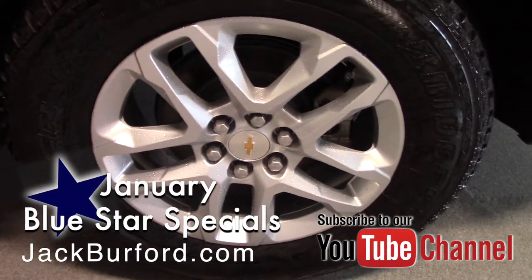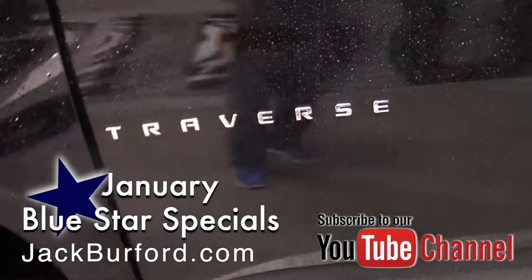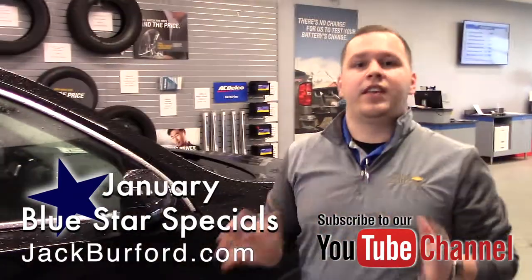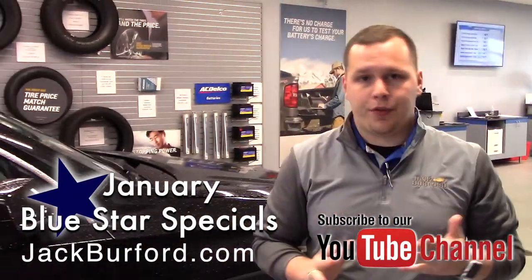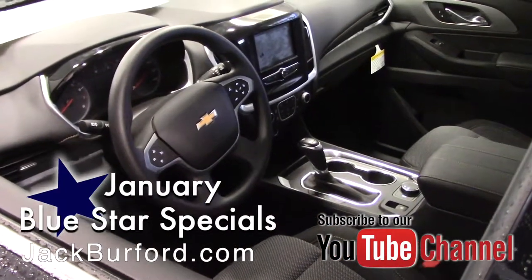So if you are looking for a great value on a SUV, right now is the time to buy. This vehicle here is just insanely awesome. It's got a V6 engine, over 300 horsepower — plenty of power to go whenever you want to.